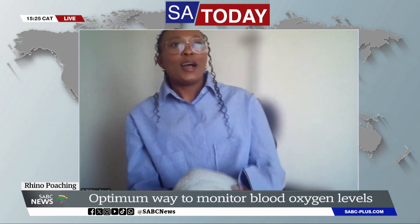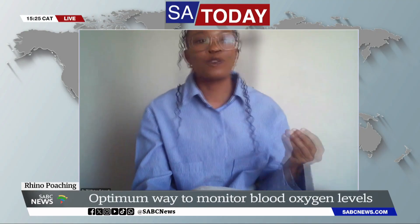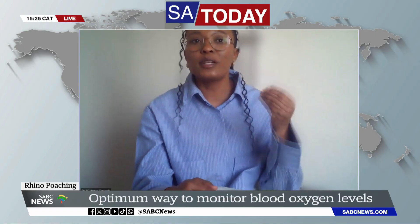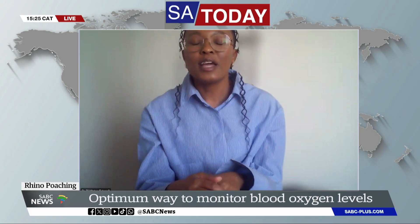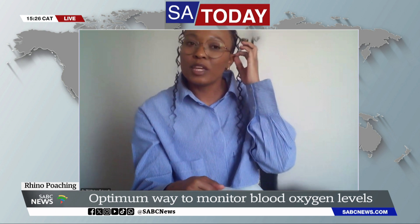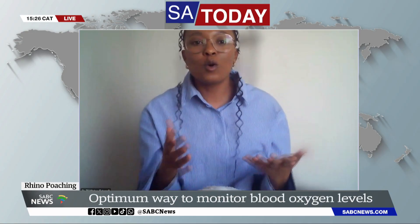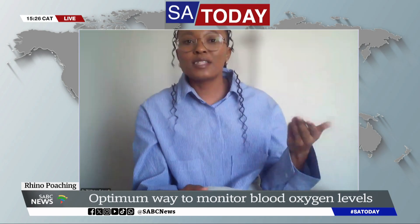How successful has this procedure been? What happens on the front line as you protect these rhinos? I've seen that a lot of wildlife vets are now taking this approach, because before they were placing the probe on the ear. The rhino has a thick ear, so you had to scrape it to expose the blood vessels and ensure some bleeding before you could attach the probe. But when we looked at our results, we saw that those readings were unreliable.